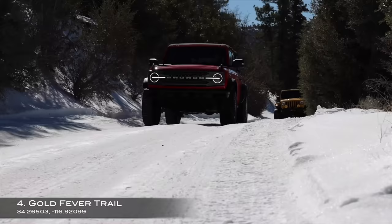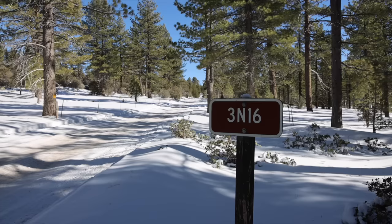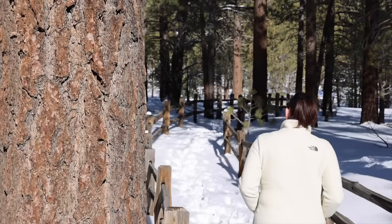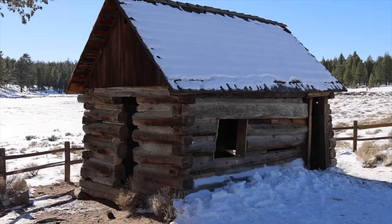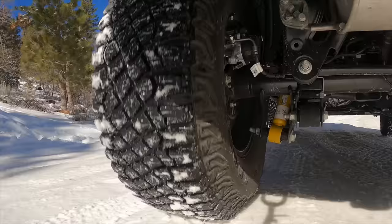Up next is the Gold Fever Trail in Big Bear Lake, California. This 20 mile loop takes you through the old growth pine forest of the San Bernardino Mountains, allowing you to explore some of the gold rush history that once existed here. There are 12 designated stops along the trail that mark points of interest from miners and settlers that once worked and lived out here. The trail is smooth and winds up and down through the mountains — easy to traverse even when there's a little snow on the ground.